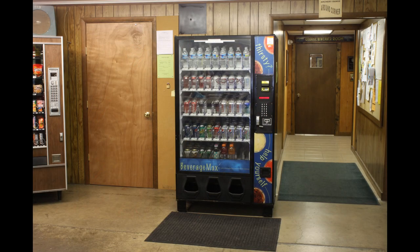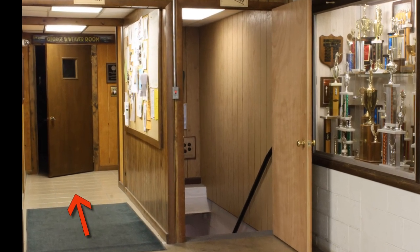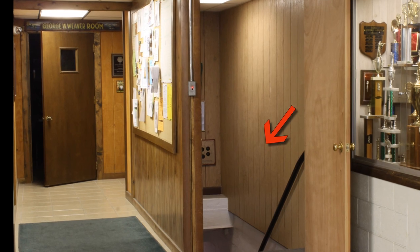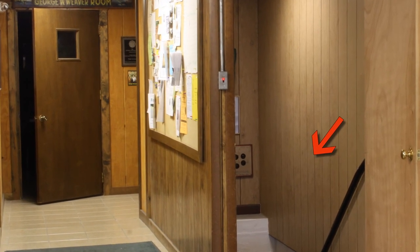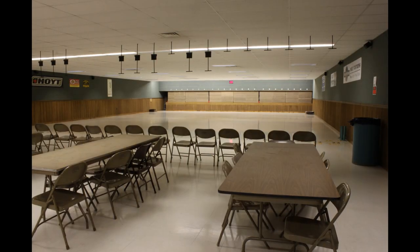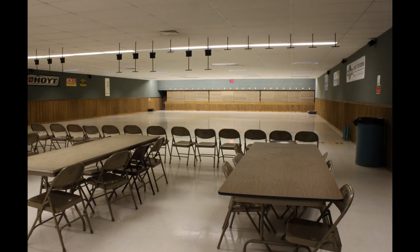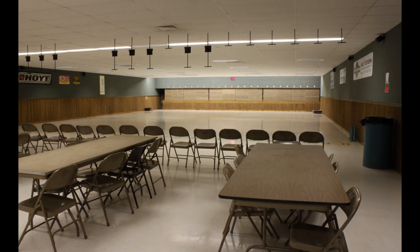As we continue through the clubhouse, you will see the office door to the left side of the room between the soda and candy machines, a hallway that goes back to our meeting room and to our indoor archery range. The door on the right near the showcase goes downstairs to the indoor handgun range. Going back the hallway, you will enter our indoor archery range.